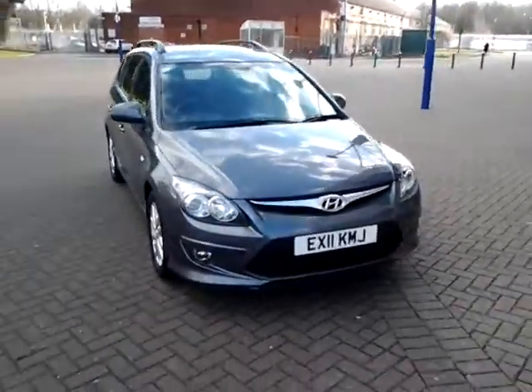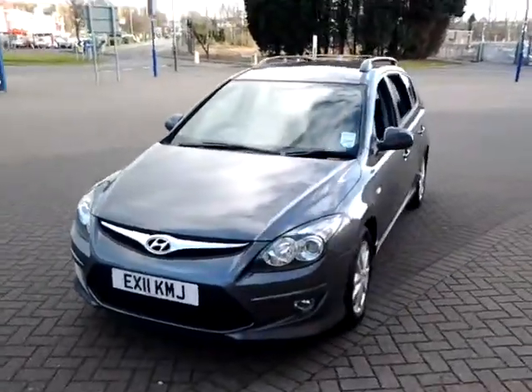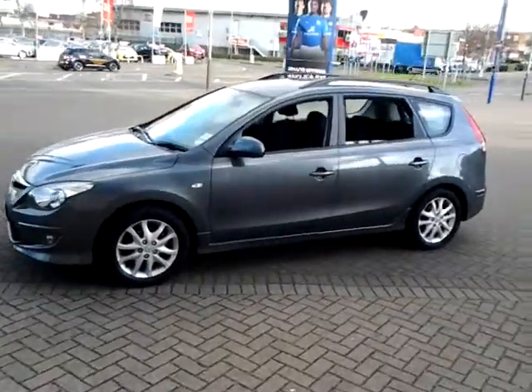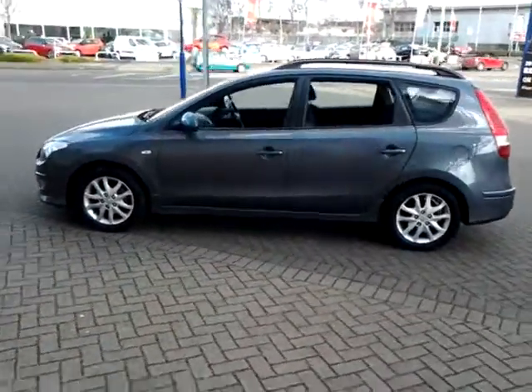Welcome to Sturgis of Leicester. Today we're looking at this 2011 11-plate Hyundai i30 Tourer. This is a 1.6 Comfort, and it's covered just 30,000 miles. It's finished in metallic grey with a cloth interior.